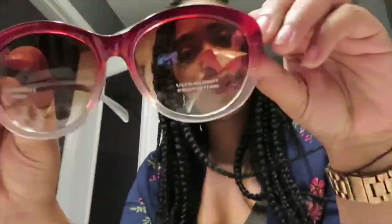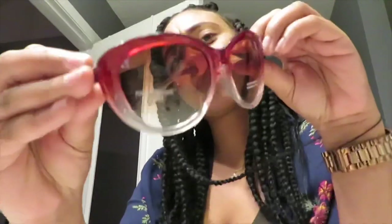Next pair. Little multicolored, clear at the bottom, like a burgundy color at the top. Let me try them on and see. Dollar store wear! I'm rocking these, and you probably wouldn't ever know these come from the dollar store. So that was pair number two.